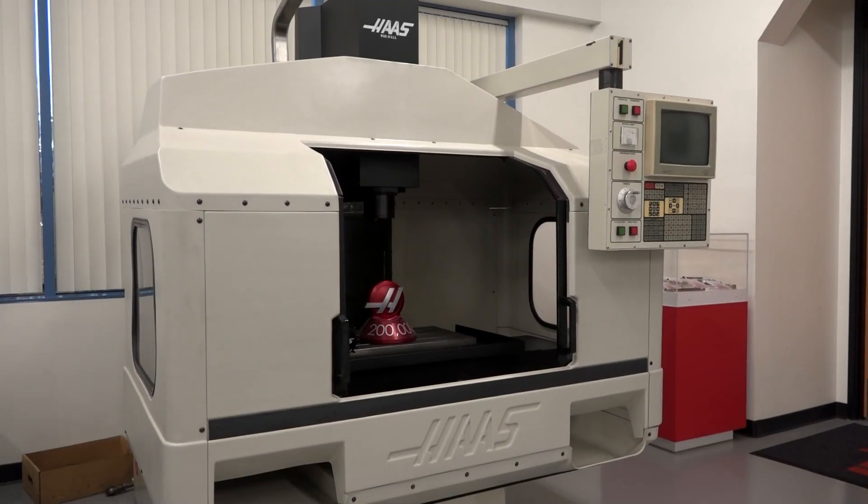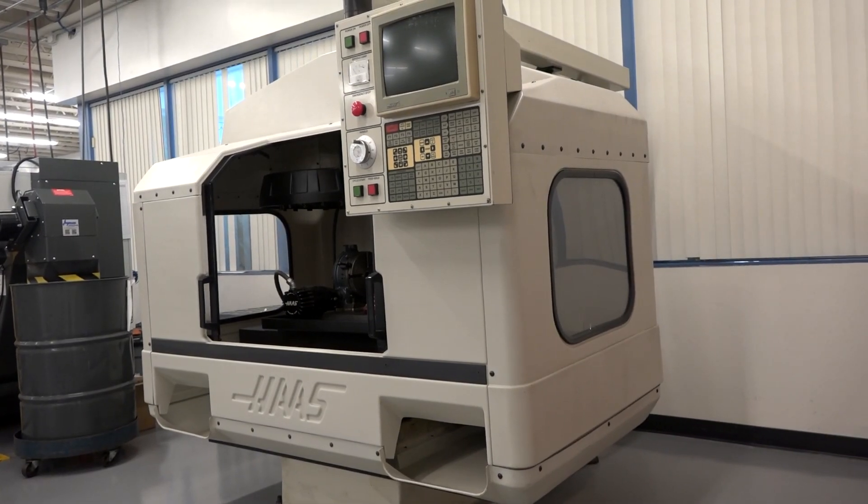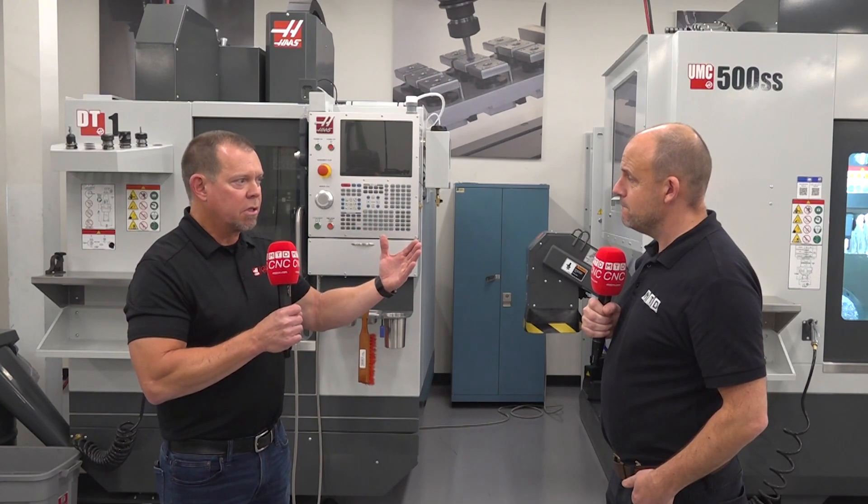And eventually in 1988, they decided to build a machine. So he built the first vertical machining center. It doesn't matter if you're in the US, Europe, China, India — getting qualified workers is always a problem. We have a saying that the salesman sells you the first Haas machine, and the service technician sells you your second.